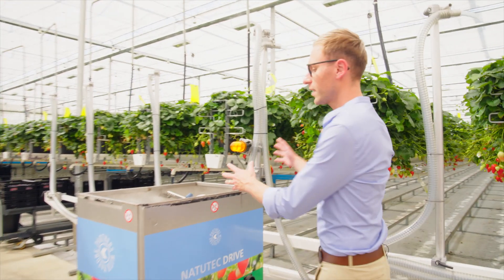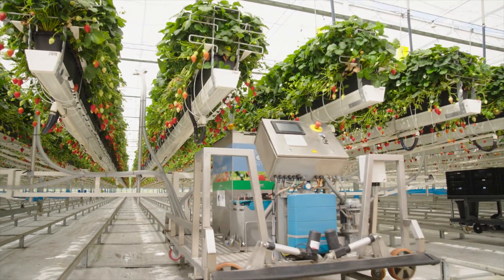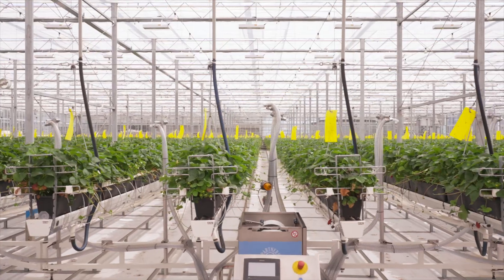Here in the glass house we are using biological solutions, which means that we've got natural predators to fight the pests and insects that we don't want around the crop, which means that we can reduce our usage of pesticides.